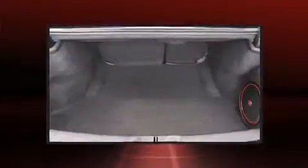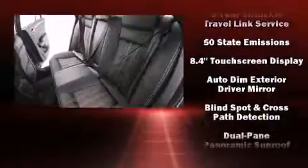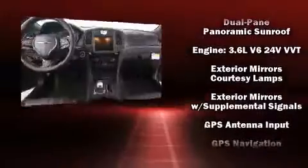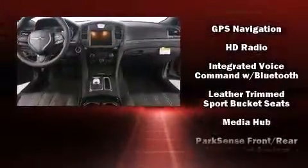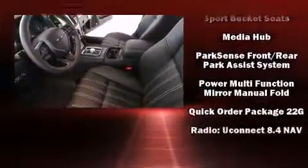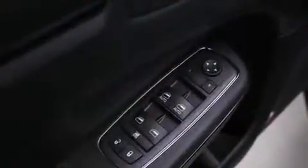Chrysler also prioritized safety and security by including head curtain airbags, front side impact airbags, traction control, brake assist, anti-whiplash front head restraint, a security system, an emergency communication system, and four-wheel disc brakes with ABS. Sophisticated all-wheel drive assures superb handling in any weather condition.